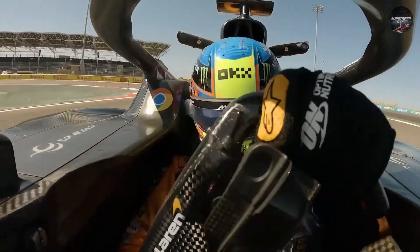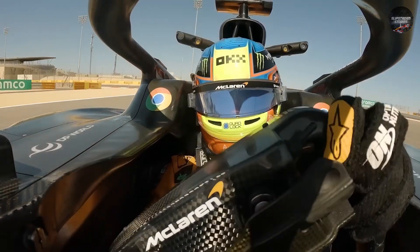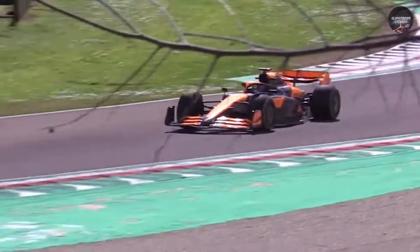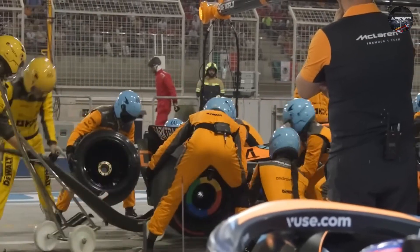Brake ducts are what the FIA calls listed team components, meaning every team must design its own. You can't buy them, you can't copy them directly, and you certainly can't outsource them. That makes accumulated knowledge priceless. The thousands of hours McLaren has poured into this project — the data logged, the experiments run, the failures corrected — all of it carries forward into 2026, regardless of new dimensions or brake sizes. History shows that when a team gets a head start on a listed component, think Mercedes' dual-axis steering or Ferrari's 2010s suspension tricks, it takes years for others to catch up, if they ever do.